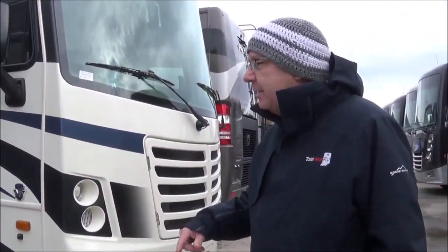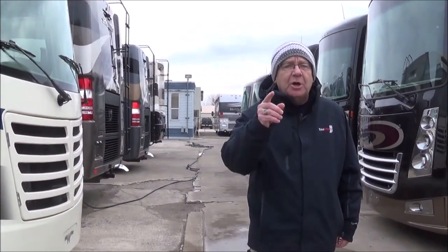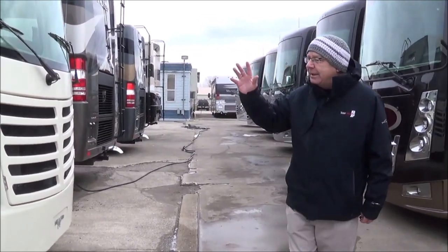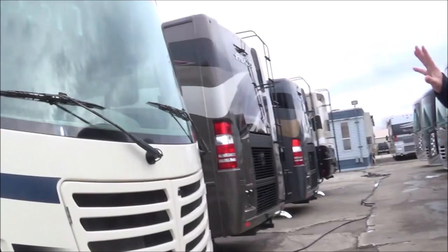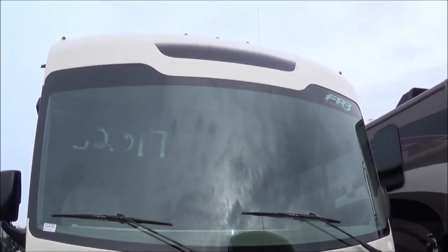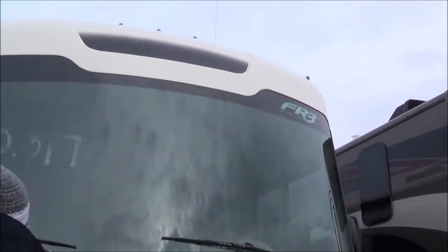The DS — when you get done, you're going to be able to say, I'm doggone sure that's a great value. So let's go ahead and take a look at what we got. We have the front cap right here. You can see the FR3 logo right in the front with your one-piece, automotively sealed windshield.